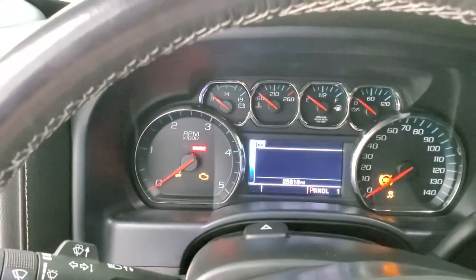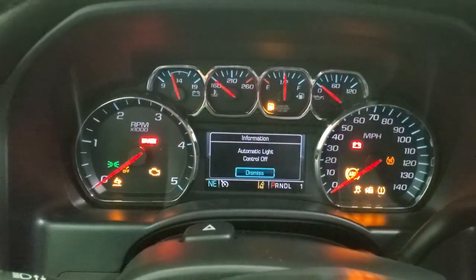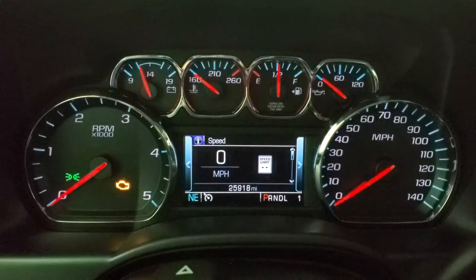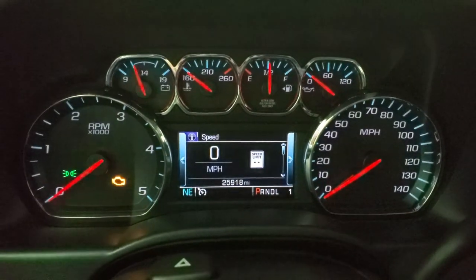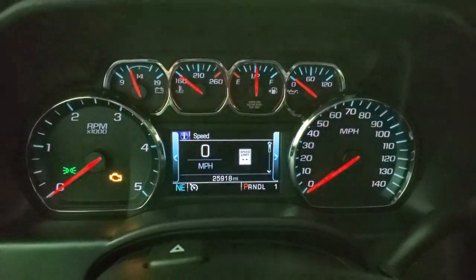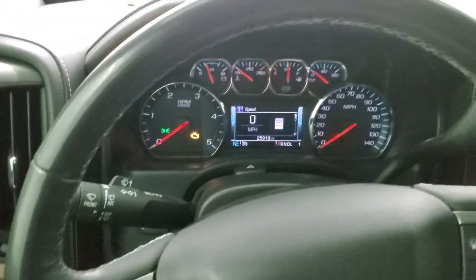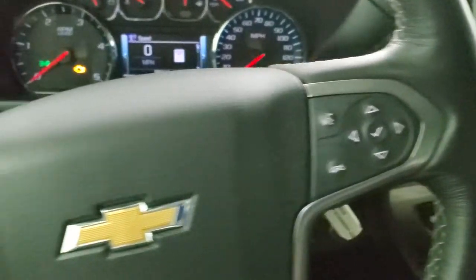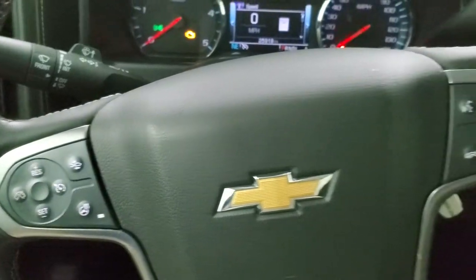We'll hop inside and take a look at the ignition and the radio. This one has 25,918 miles, digital speedometer, instrument cluster is very nice and clean, and you do get a compass display. Has the heated leather wrap steering wheel, Bluetooth and information center controls on the right, cruise controls, heated steering wheel controls, and forward collision warning buttons.